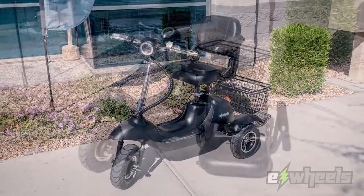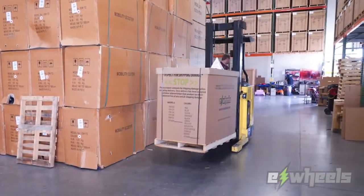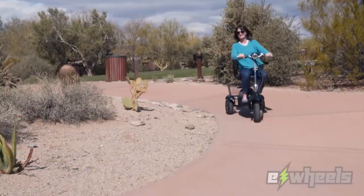For easy transport, we have added a folding tiller and removable seat. Shipped fully assembled and ride-ready, the EW20 is just what you're looking for.